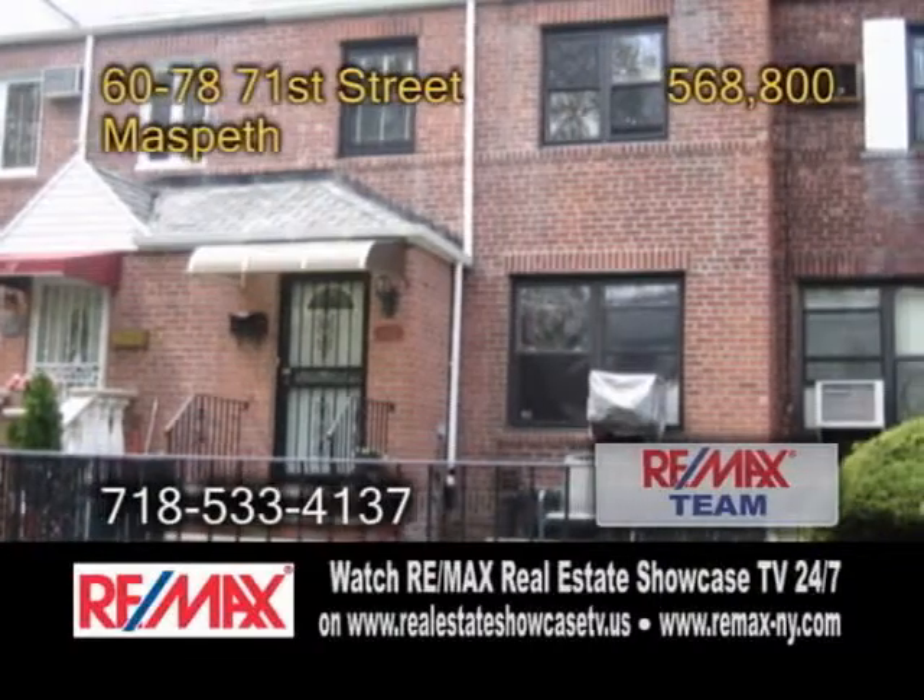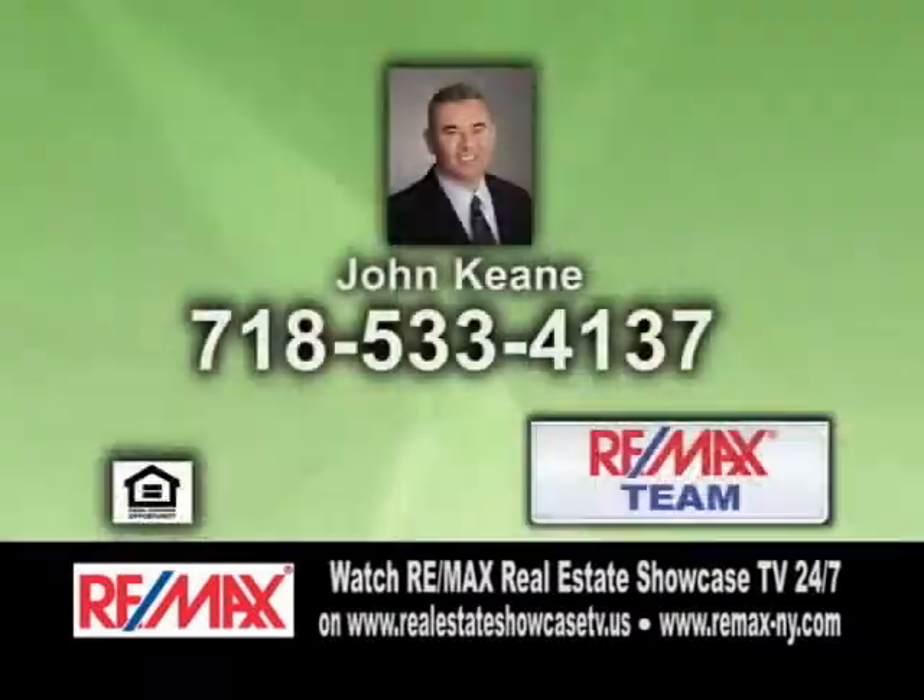This home is close to Jennifer Valley Park. For a private tour, give John Keane a call.